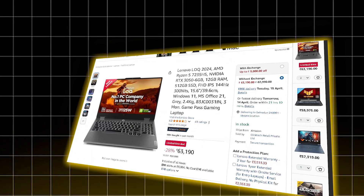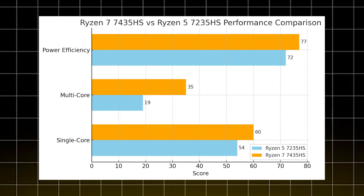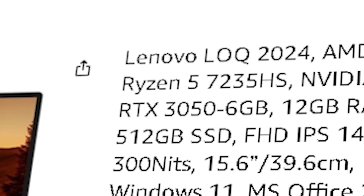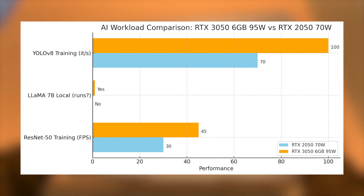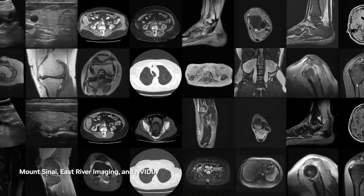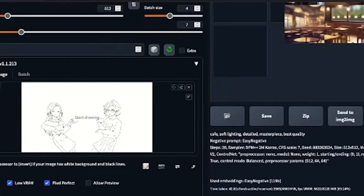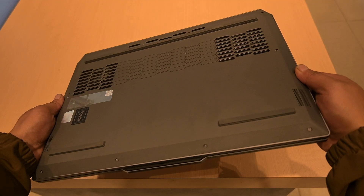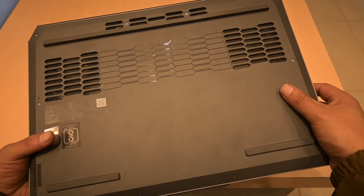The second laptop in the list is the Lenovo LOQ with a Ryzen 5 7235HS — 6 cores and 12 threads. It's slightly less powerful than the TUF's CPU, but here's where it wins big: the GPU is an RTX 3050 with 6GB VRAM and 95W TGP — that's massive at this price. In real-world terms, you are getting nearly 1.5x the performance over the RTX 2050. That means faster training times, better stability with larger datasets and the ability to experiment with more advanced deep learning models like YOLOv8 or basic diffusion models like Stable Diffusion. The downside is it ships with 12GB DDR5 but not in dual channel. If you upgrade to 16GB with a matched stick, you will unlock better bandwidth, which helps with ML data pipelines.